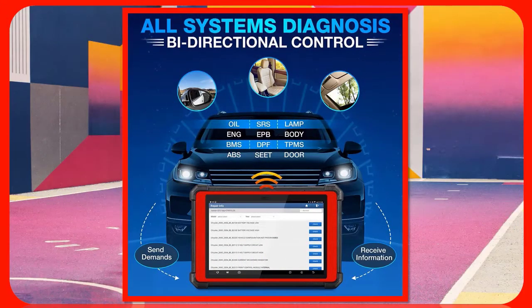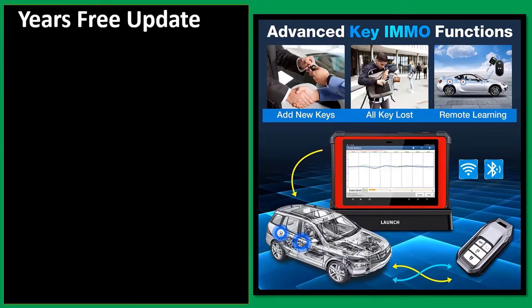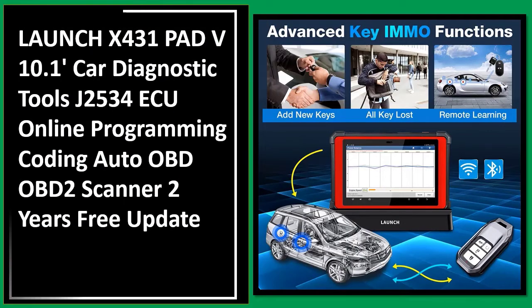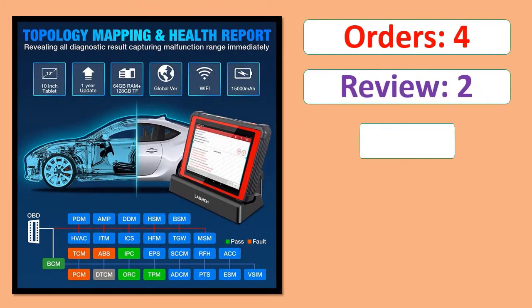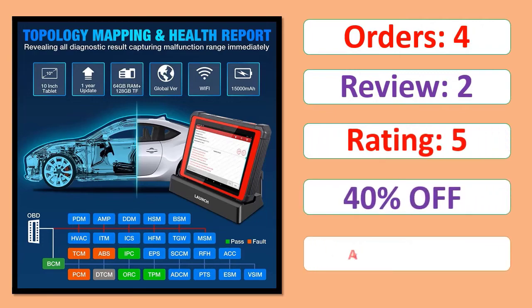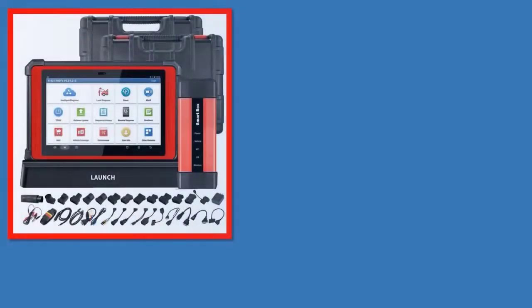Number 1: Launch X431 PAD V 10.1 Feet Car Diagnostic Tools, J2534 AQ Online Programming Coding, Auto OBD OBD2 Scanner, Two Years Free Update. Orders, review rating, percent off, available in stock. Specifications.